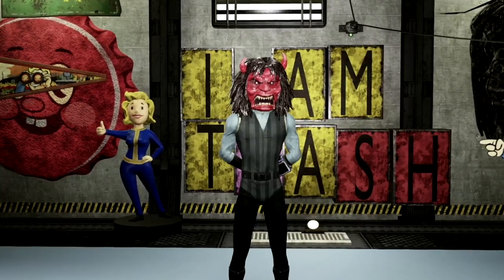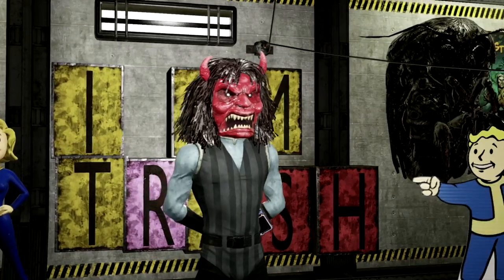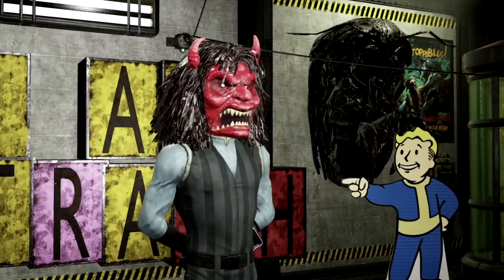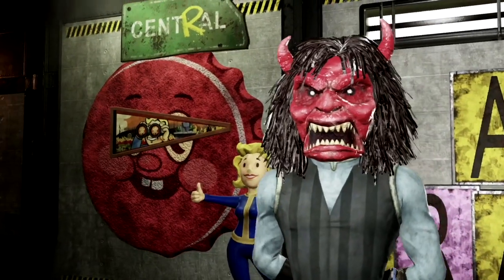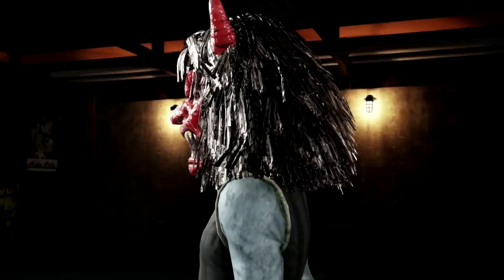The next rare mask on our list is the one and only Demon mask. This mask is absolutely amazing — you have your spooky scary face, your fantastic horns, and nice shaggy hair. This mask goes perfect for the Halloween season and if you're just one to roleplay Satan, this is your best bet in Fallout 76.